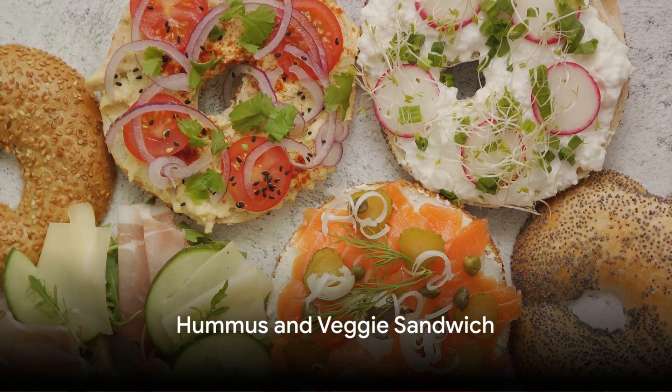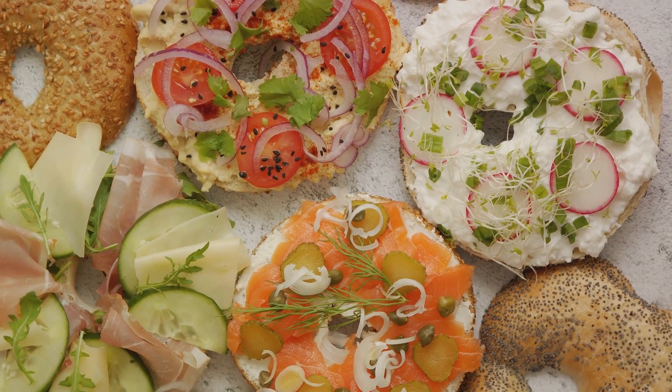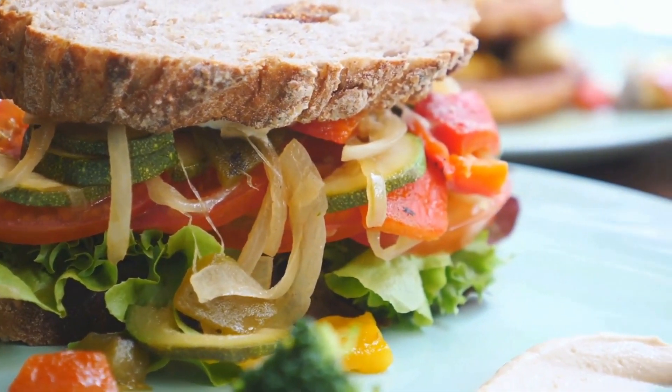Moving on to the third, the hummus and veggie sandwich. Spread hummus on a slice of whole grain bread and stack it with cucumber, bell peppers, carrots, and spinach. This sandwich is loaded with vitamins and minerals, perfect for a quick, nutritious meal.